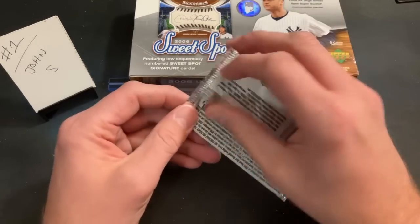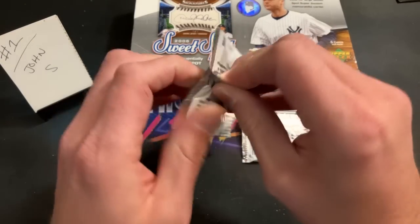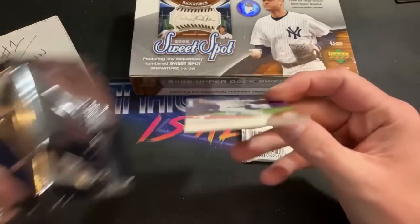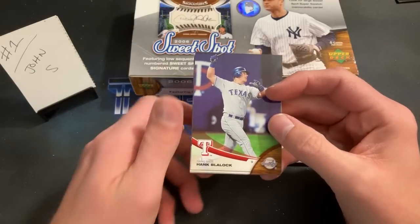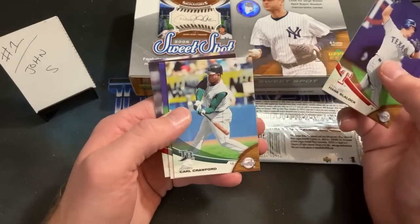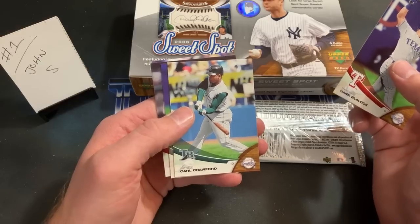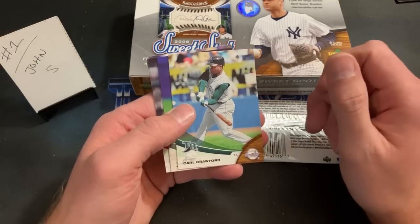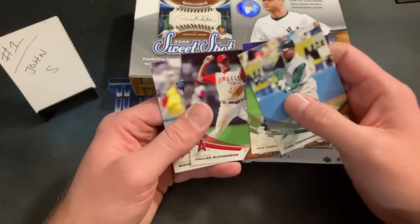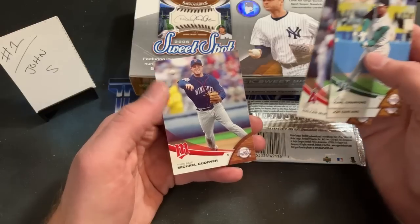Every time I'm guaranteed one auto and relic per box, I end up getting the autograph in the very first stack — that's my luck. Hank Blalock starts this one off. John S is pumped. I just wanted to verify it was an auto or relic; it was. The other cards were Carl Crawford, John Garland, Dallas McPherson, and Michael Restovic.